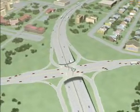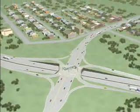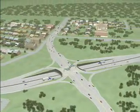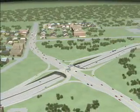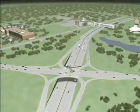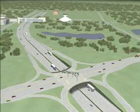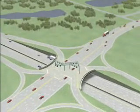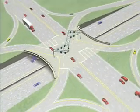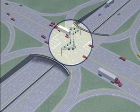This animation shows a single point urban interchange that links a major thoroughfare or arterial street on top with a freeway that passes underneath. The name 'single point' refers to the fact that all through traffic on the arterial street and all traffic turning left onto or off of the interchange can be controlled from a single set of traffic signals. In this example, all traffic signals are located at a single point in the middle of the interchange.